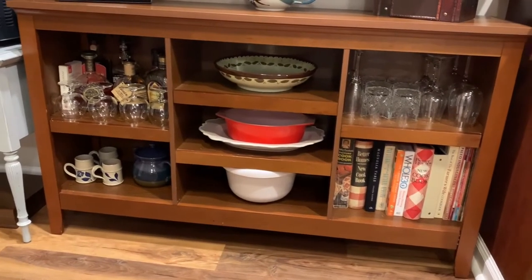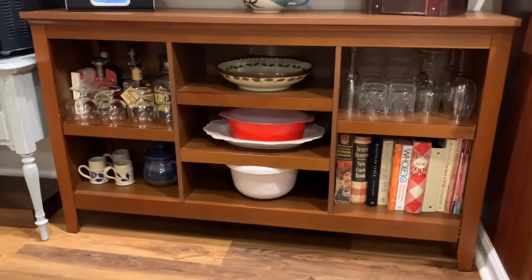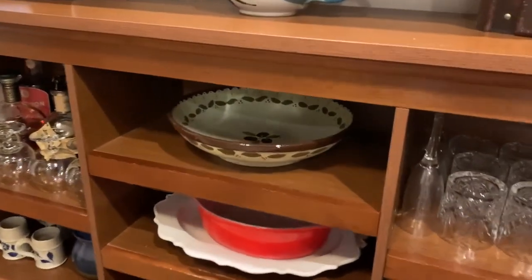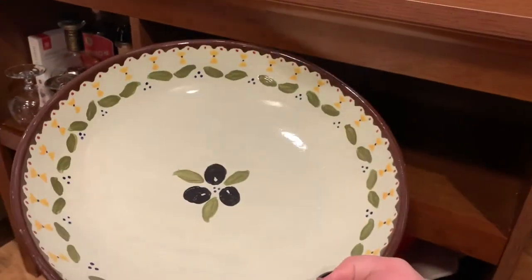All of my glassware and cookbooks and serving dishes are on this shelf here, and it just makes it easy to grab things pretty easily — I'm going to actually grab this and we'll put our dinner in this for tonight. So let's go ahead and get cooking. I'm just going to make a really simple meal — some pasta with red sauce — and just kind of show you how I maneuver around and do everything that I need to do.